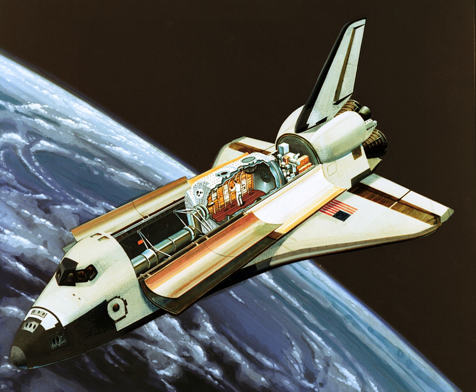Spacelab was a reusable laboratory used on certain spaceflights flown by the space shuttle. The laboratory comprised multiple components, including a pressurized module, an unpressurized carrier, and other related hardware housed in the shuttle's cargo bay. The components were arranged in various configurations to meet the needs of each spaceflight. Spacelab components flew on a total of 32 shuttle missions.